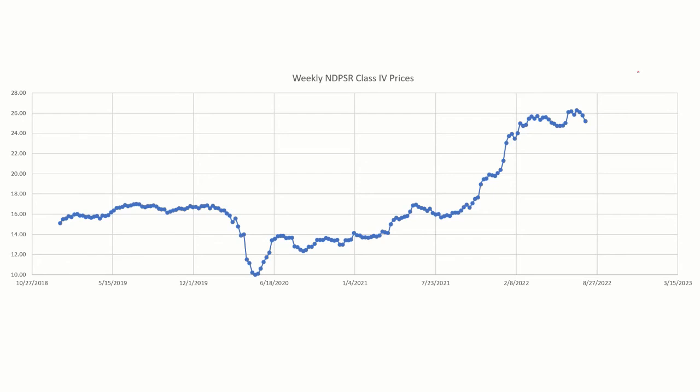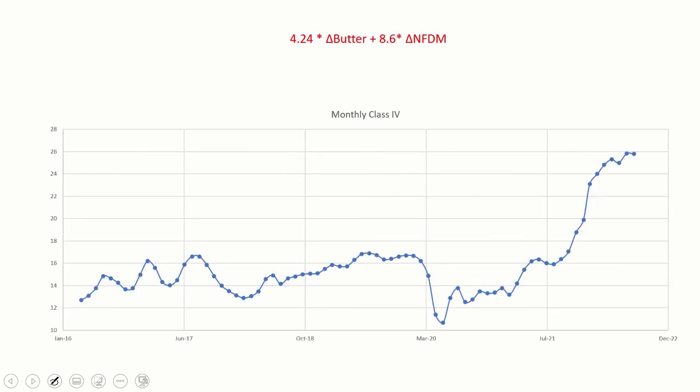Now let's look at Class 4 — it acts a little bit different. During the pandemic there were no government programs for Class 4, and it dropped at the beginning. Historically we're around $16; it kind of limped along at $14, and now we've been increasing with a little bit of a dip, and we're probably heading down just slightly. We did the same component analysis for Class 4: a $1 butter change adds $4.24 to Class 4, but a $1 change in nonfat dry milk adds twice as much — about $8.60. So just like Class 3 is driven by cheese, Class 4 is driven by nonfat dry milk. And really, butter is almost a stepchild — it's in both, but has a much lower impact than either cheese or nonfat dry milk.